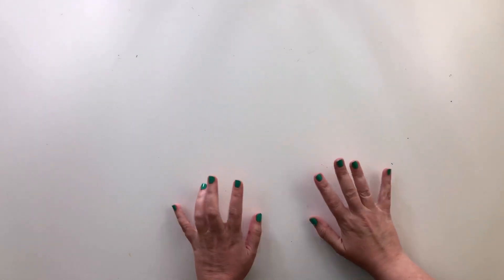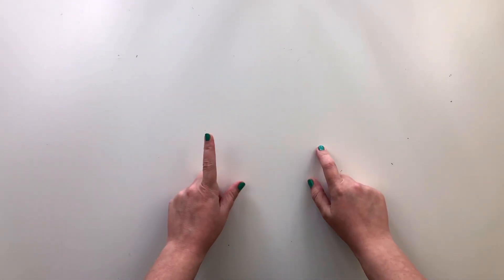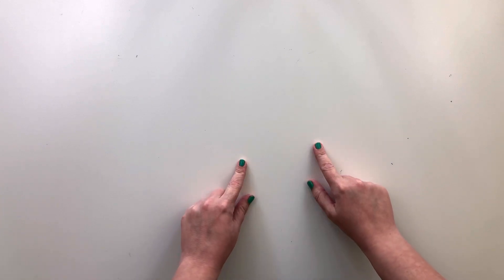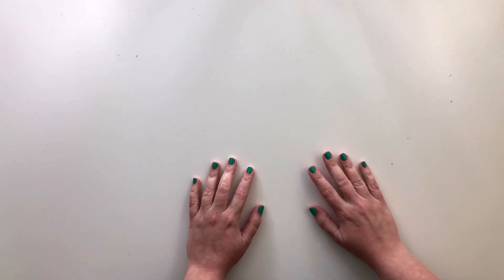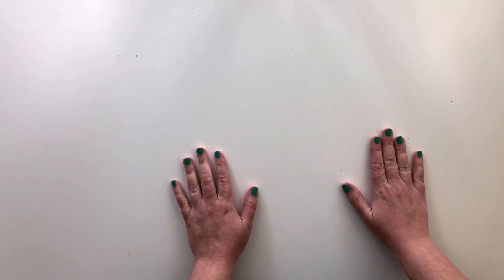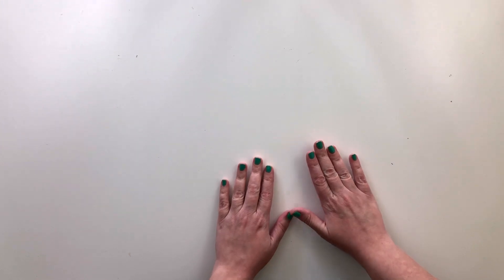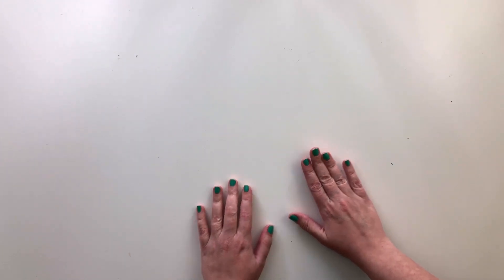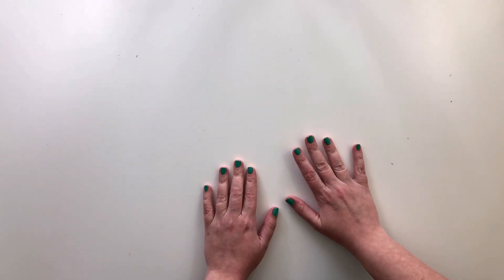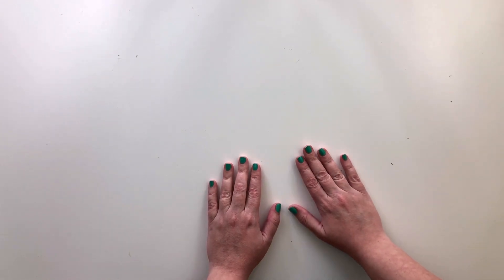Hi everyone, this is Krystal, and today I am sharing everything that I purchased in April of 2020. I decided to do this haul video just to follow along with my attempt to be as transparent as possible on this channel and let you know what I'll be working with in the coming weeks and what you'll be able to see in my videos.